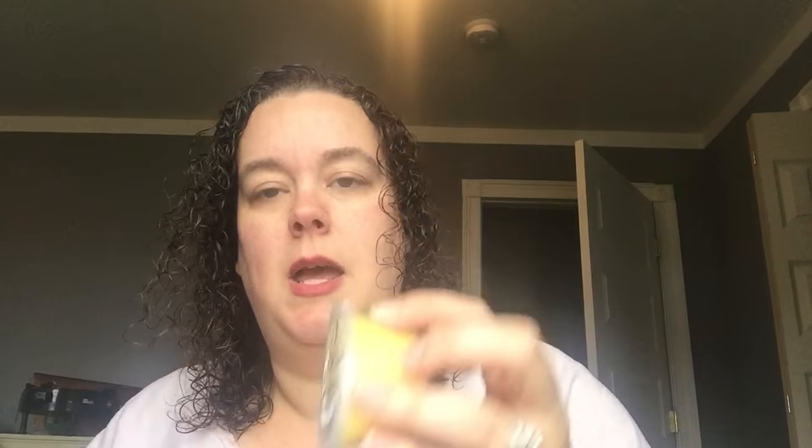Next is Bat Signal — iced pineapple slushy, whipped cream, and cane sugar. My mom would love this one. This one's really good. You get pineapple, but then the pineapple is made creamy by that whipped cream and sugar. It kind of reminds me of Dole Whip. This one's a good summer scent — it's very pineapple-y, very delicious smelling.